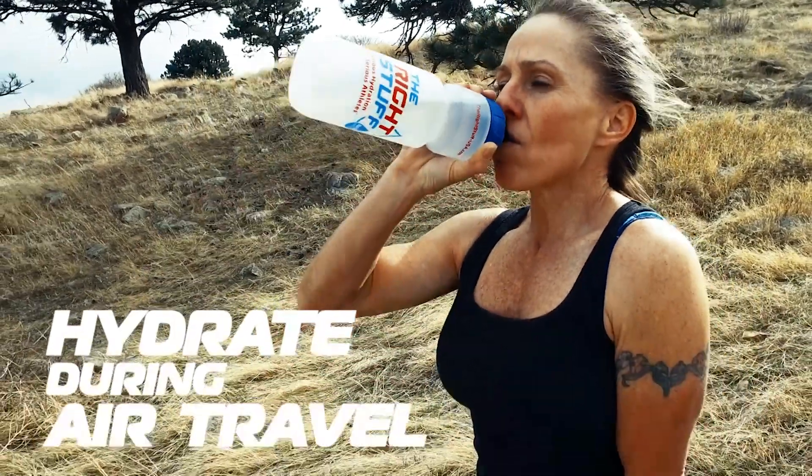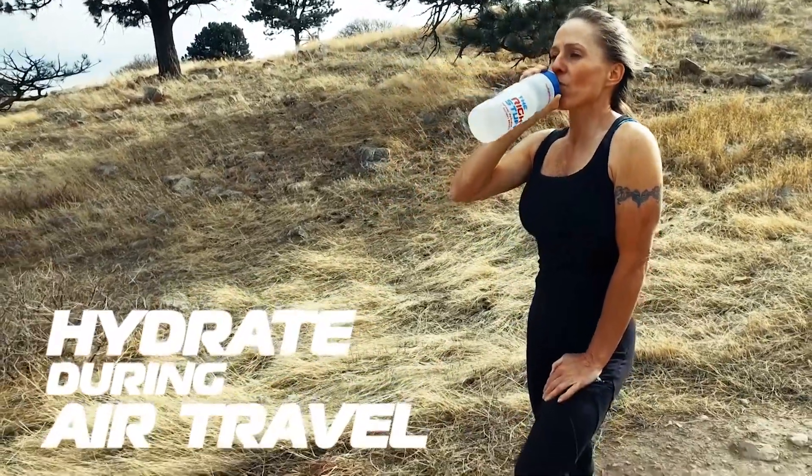We're encouraging them to hydrate as they're on the road, not just for rehydration purposes but for overall fueling purposes.